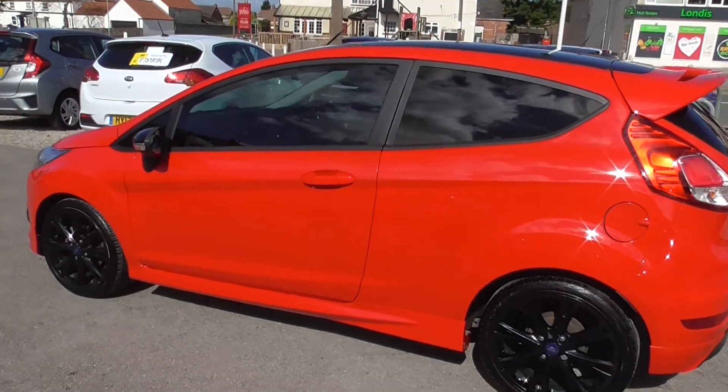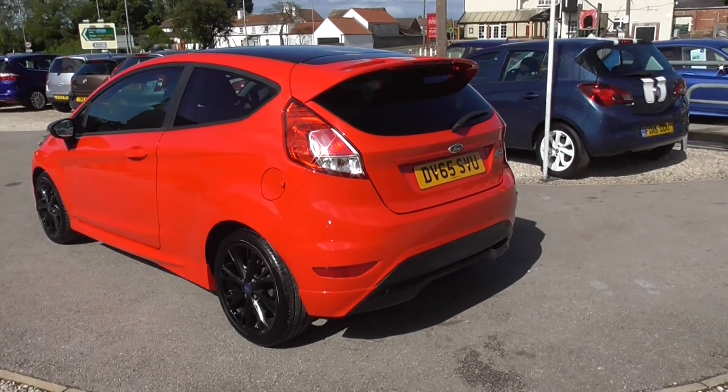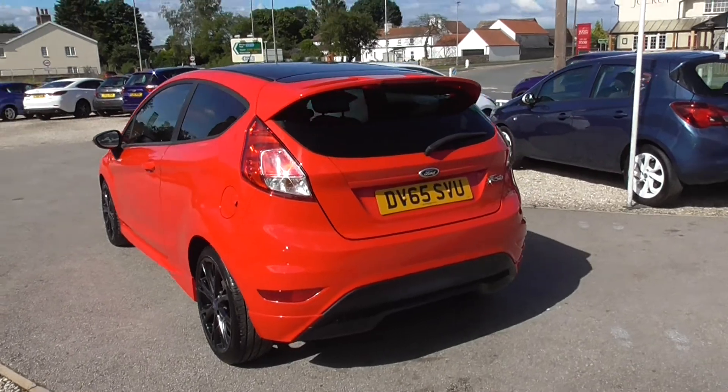The first four service stamps were all at a Ford Main Dealer on this car. We've just MOT'd it and we've done an interim service on it as well, so you're bang up to speed with that.